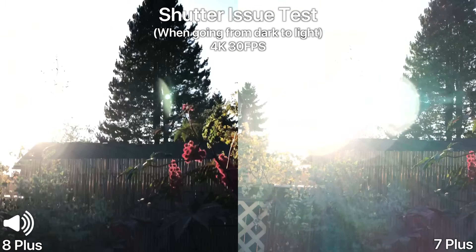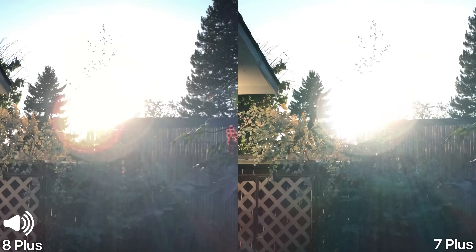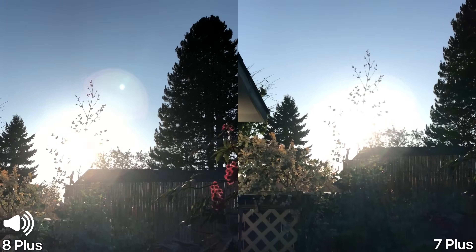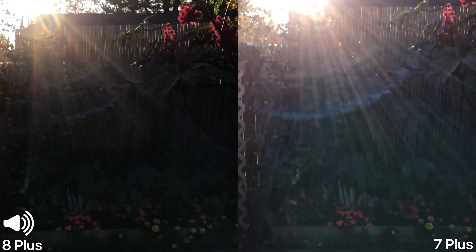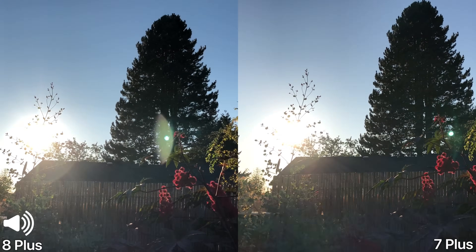Let's test out that shutter bug. To an extent it is present on the 8 Plus when looking directly at sunlight — notice that chop. That leads me to believe it certainly is a shutter issue and not a sensor issue. I am a bit disappointed to find that on there. Those stages of chop you can definitely see them on the iPhone.